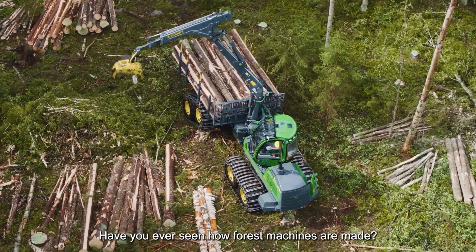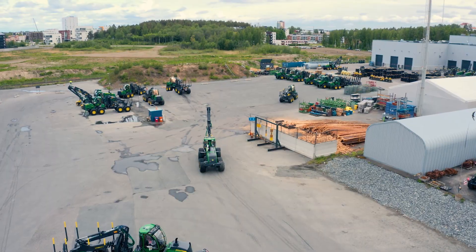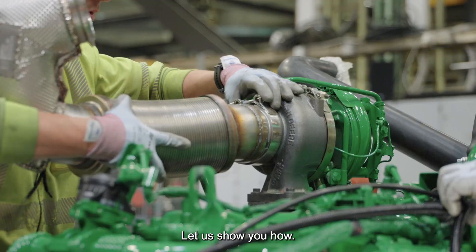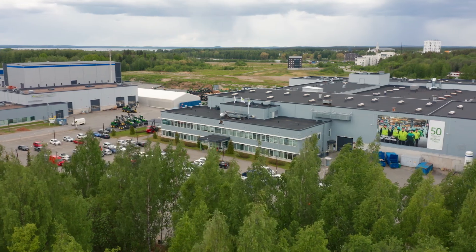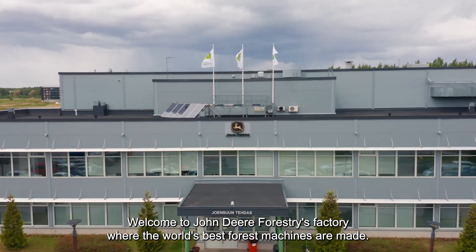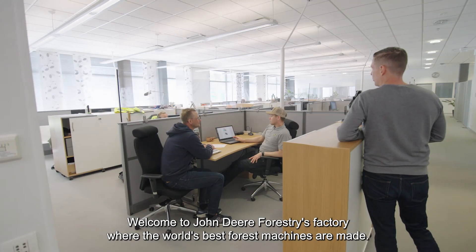Have you ever seen how forest machines are made? Let us show you how. Welcome to John Deere Forestry's factory, where the world's best forest machines are made.